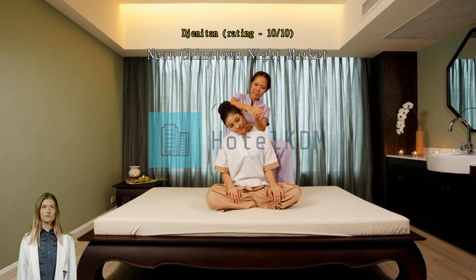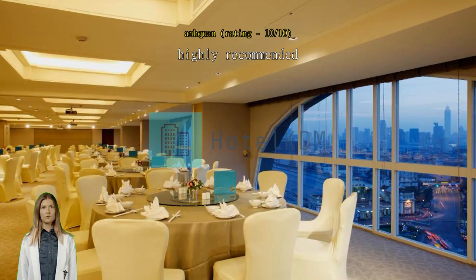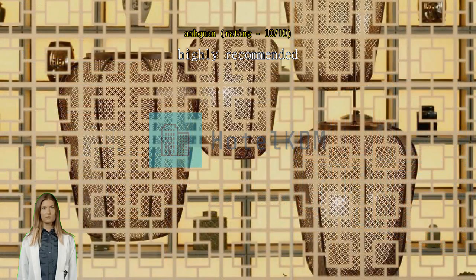Great location — only a minute walk to the Hualampong MRT and 10 minutes walk to Chinatown. Love the green campaign: reuse the towel and bed sheet to get a free drink. Valuable price compared to the facilities and location. Good location next to MRT and 300 meters to Chinatown.